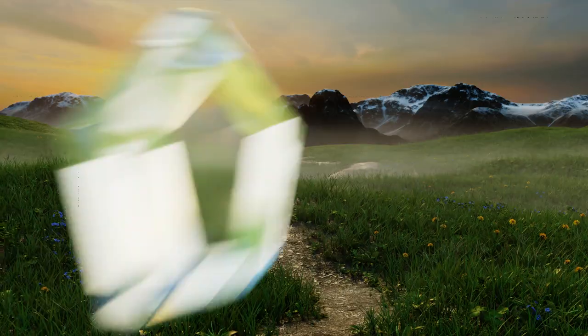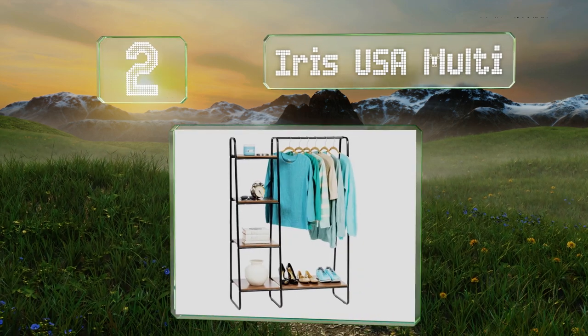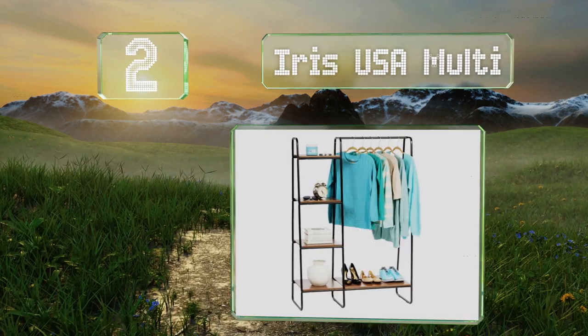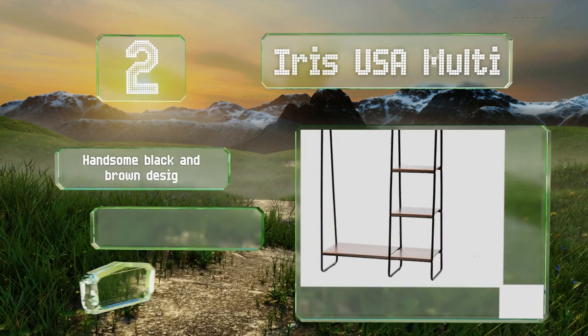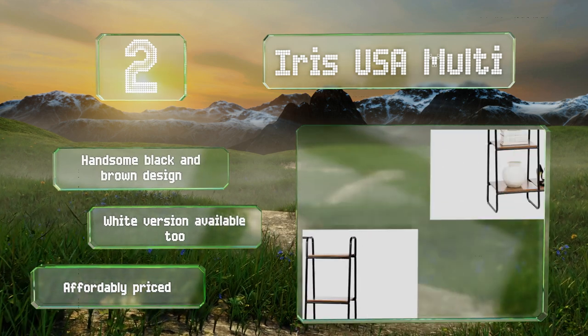At number two, whether your bedroom, laundry room, or basement needs more organization, the Iris USA Multi will get the job done. It can accommodate a good amount of clothes, and the side and bottom shelves are great for holding shoes, decorative knickknacks, or books. It sports a handsome black and brown design, and a white version is also available. It's affordably priced.